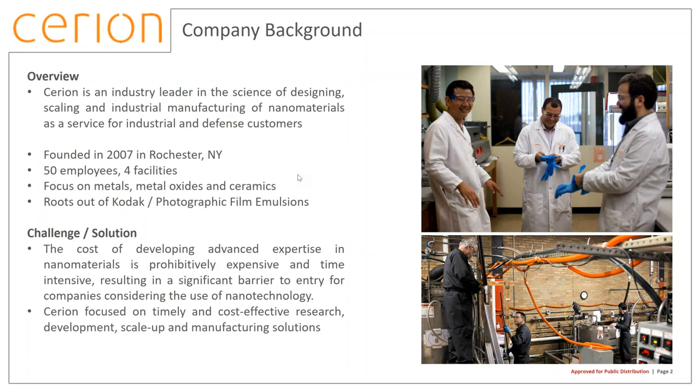We are now comprised of 50 employees across four facilities: our headquarters, a research and development lab — which we're expanding by about 5x in the coming months — our manufacturing facilities, and chemical storage. The company was traditionally focused on metals and metal oxides, which we're best known for. About four years ago we also made a push into nano ceramics, quite successfully, and now we have additional investments underway in hydrothermal processing as well as new techniques to make nanostructured grains.